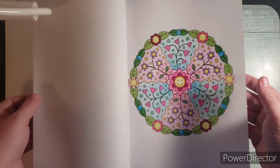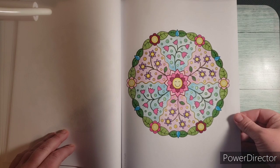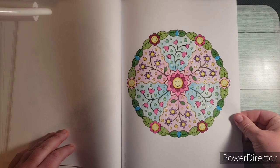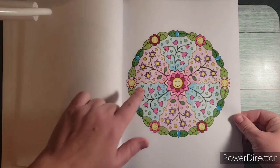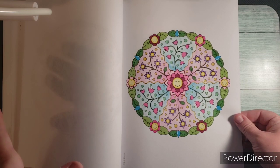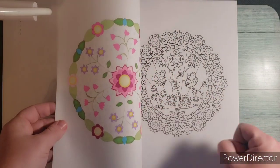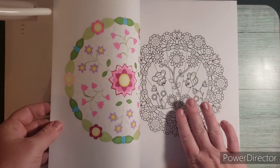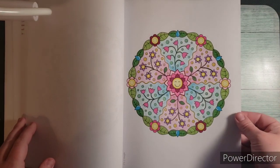And then you guys get to see the one that I just colored! I think this is supposed to be flowers. I used permanent markers and shell pens, and then the background is Jane Davenport pastels. You can see what the back looks like — I put a blotter page so it wouldn't affect the next one, but it turned out cute. That looks nice.